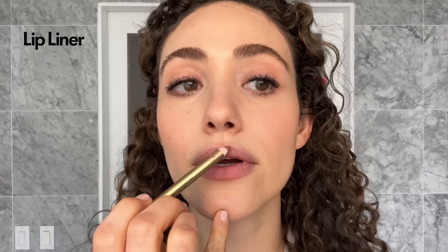Lips is the last thing. Lisa Eldridge Pencil — I don't like an over-lined mouth. Burt's Bees Tinted Lip Balm, I have used this forever. This is a Rouge palette. My last step — I really care about how things smell. A little spritz of perfume. This is Vanilla Del Madagascar.